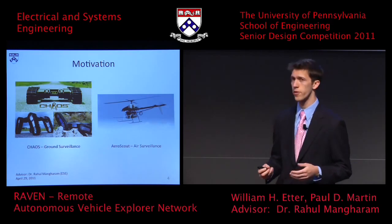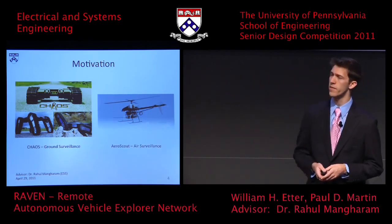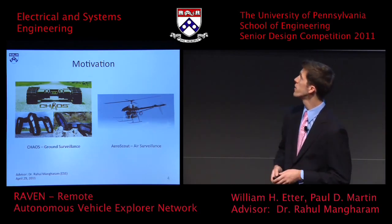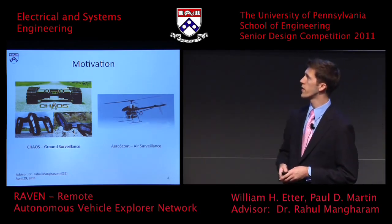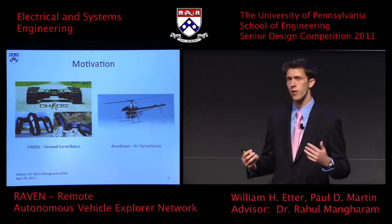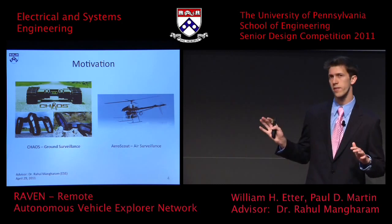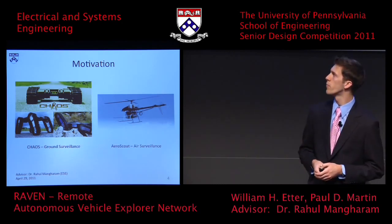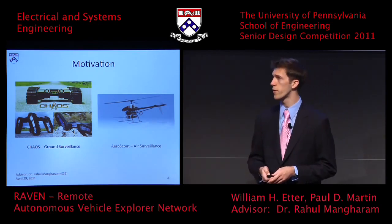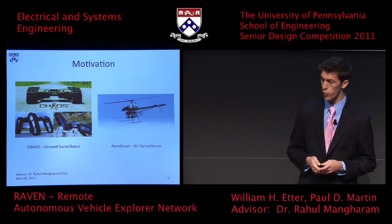Robotic search-and-rescue is not a new idea. CRASAR is the Center for Robotic Assisted Search and Rescue. On the left you see a ground robot called Chaos, and on the right is AeroScout, an unmanned aerial vehicle — a UAV. These are two commercially available platforms for search-and-rescue. We're going to be targeting the UAV scenario, because if you want the fastest response time, that's what you need. We'll be using four-rotor helicopters, commonly called quadrotors.